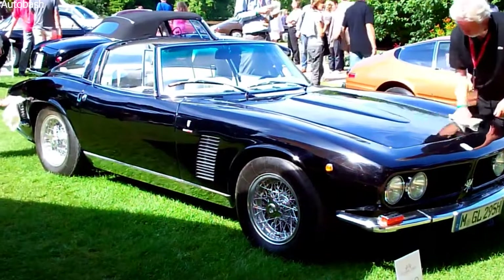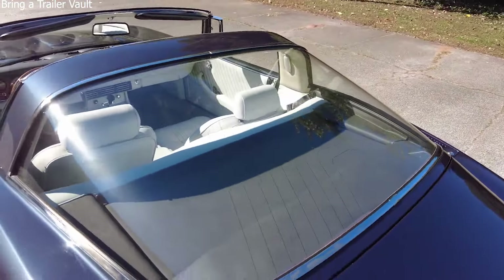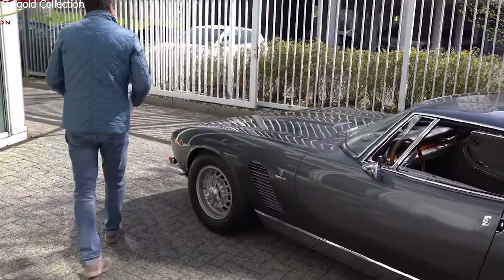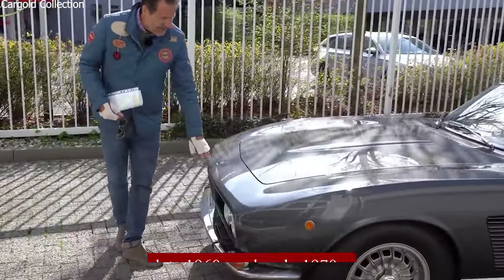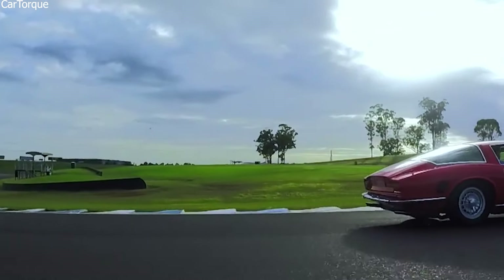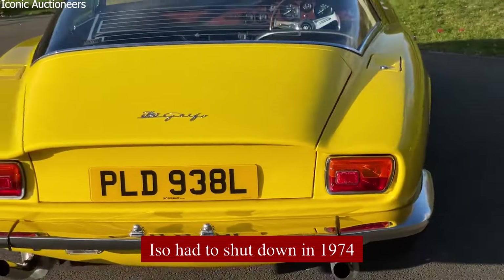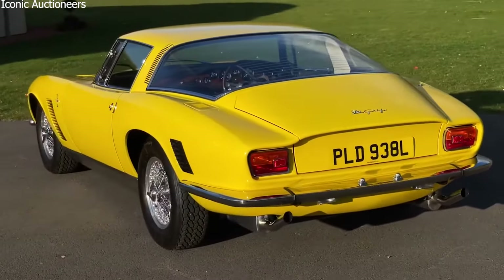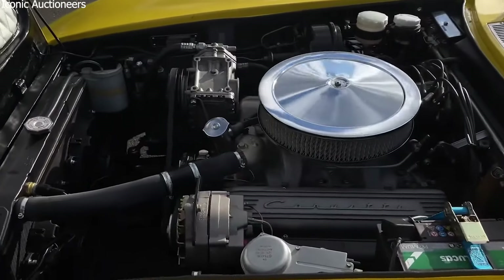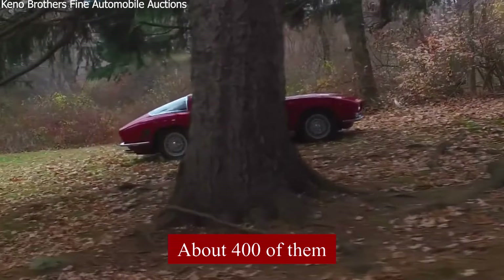The Iso Grifo became rare for a few reasons. The big one was the oil crisis in the 1970s — when gas prices went up, people didn't want big, thirsty sports cars anymore. There was also a lot of political trouble and worker strikes in Italy in the late 1960s and early 1970s, making it hard for small car companies like Iso to keep making cars. There were also dangerous groups like the Red Brigade causing problems, making wealthy buyers scared. Iso had to shut down in 1974, unable to handle the economic and political pressures.